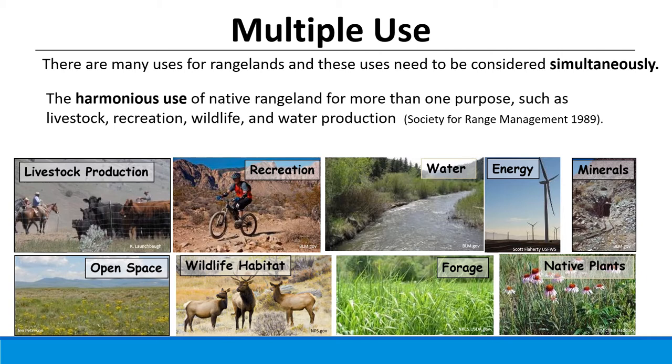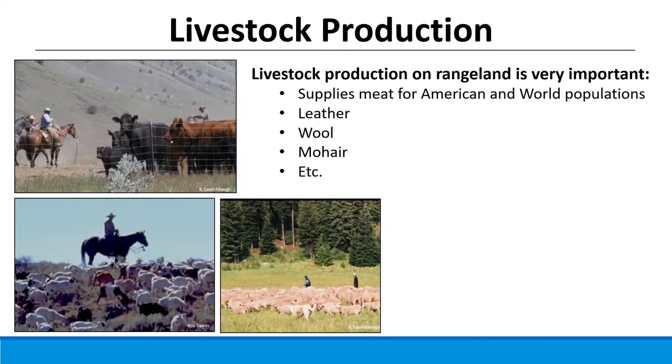Livestock production is one of the most well-recognized resources that can be used and produced on rangelands. Historically, it was often the one thing rangelands could be used for to settle the west and create economic value. Dr. Nathan Sayre in his book on the history of range science defines rangelands as the non-forested places where intensive economic activities have not yet taken root — areas that couldn't be plowed for crops or logged, but could be grazed.